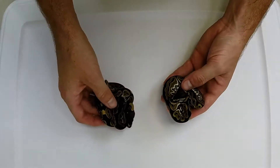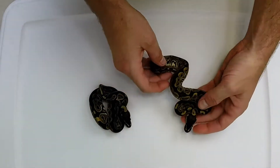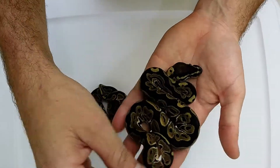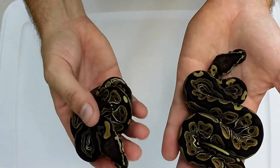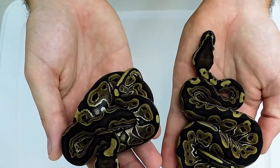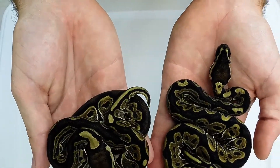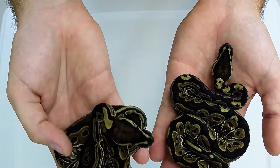Next we have two green pastels — again, both males. Had terrible odds on this clutch. Good-looking green pastels, but males. So far everything in this clutch is male. They're definitely good examples of the green pastel gene though.